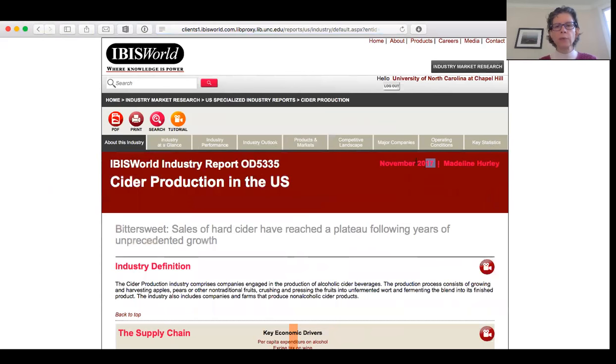This report was written in November of 2017. You can download the PDF very easily and it turns out to be a 36 page report.